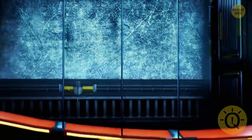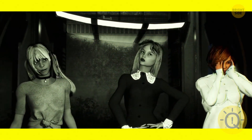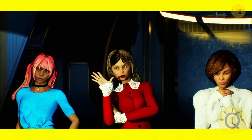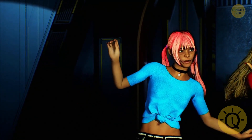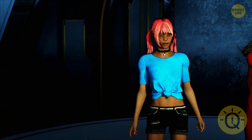Look at these ladies — they all look nice, but the one you choose will tell you something about your personality. If you choose the first lady, you're very friendly and easygoing. Some people may think you're too naive, but you're just a very sensitive and curious person who sees life as an adventure.